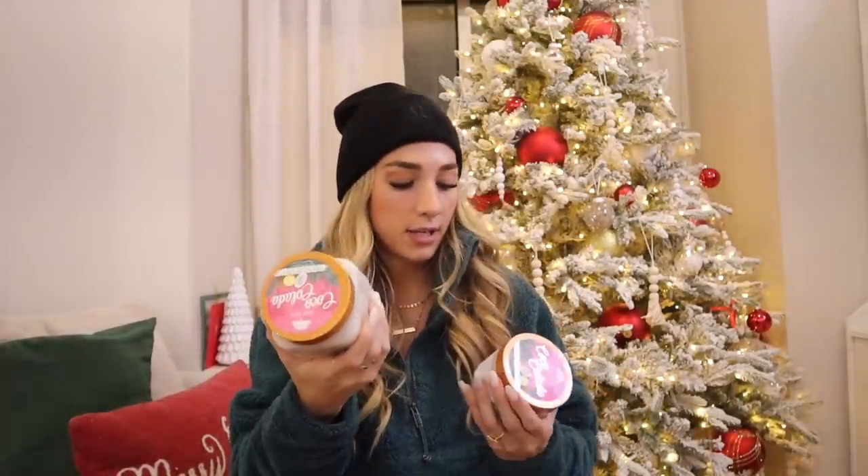I also got some stuff from Target — they smell so good. I got some sugar scrub, which I like to put on my feet, and then some body butter in the same Pina Colada smell. Smells amazing.